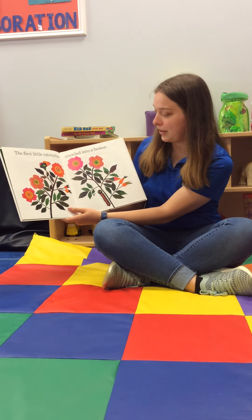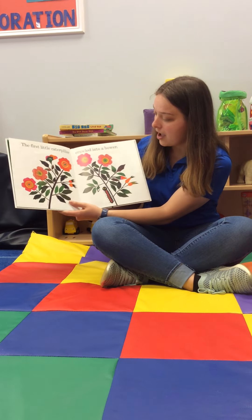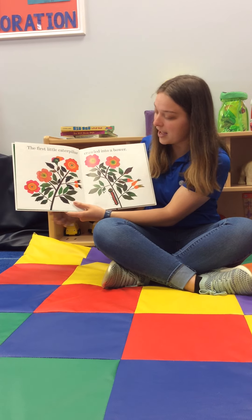The first little caterpillar crawled into a bower. Do you see it? It's making its way up to the flower.